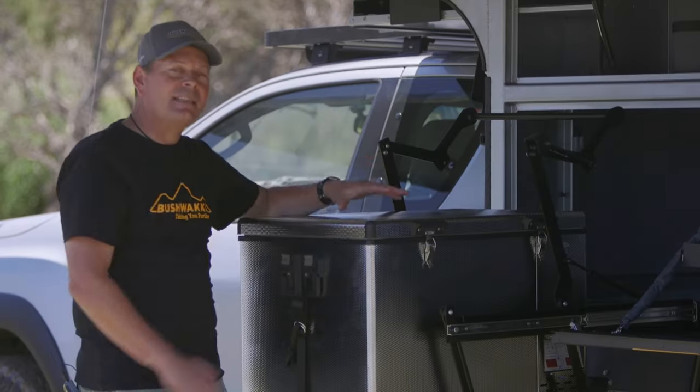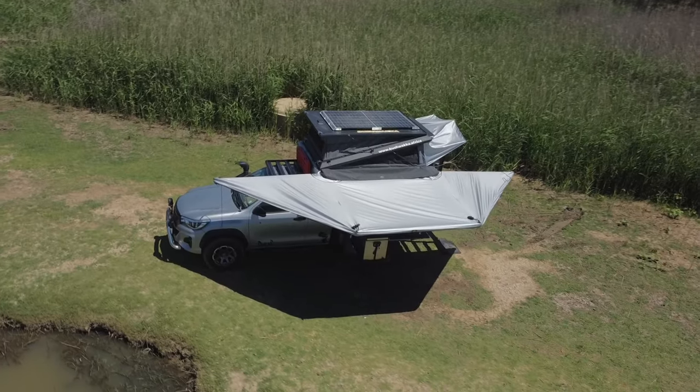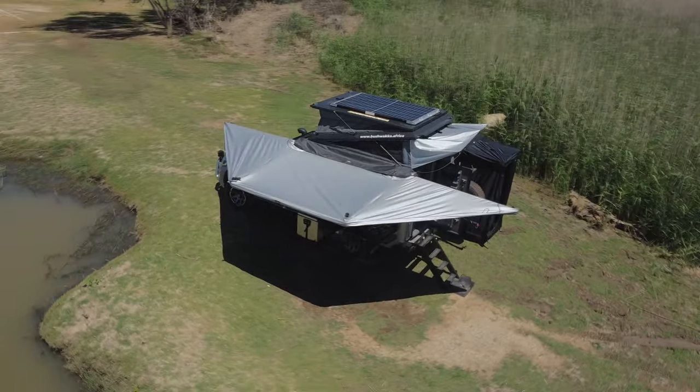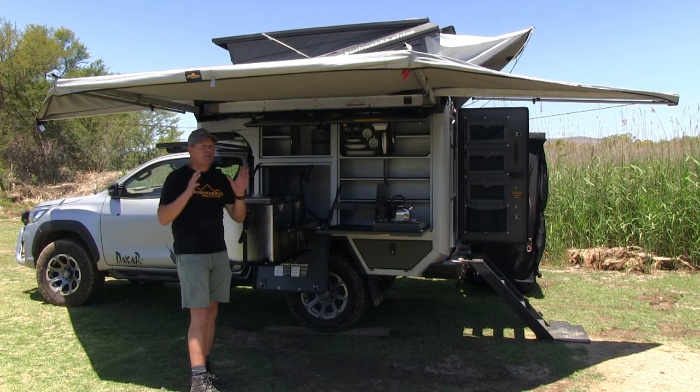This is a 90-litre fridge — 90 litre capacity inside this rig, phenomenal. LED lighting, and all of this is under the Bushwacker 180-degree awning. Sets up easily, it's strong, it's rugged — it's got some poles but it actually doesn't need them. It just covers this kitchen, sets up beautifully, easy, a real pleasure.